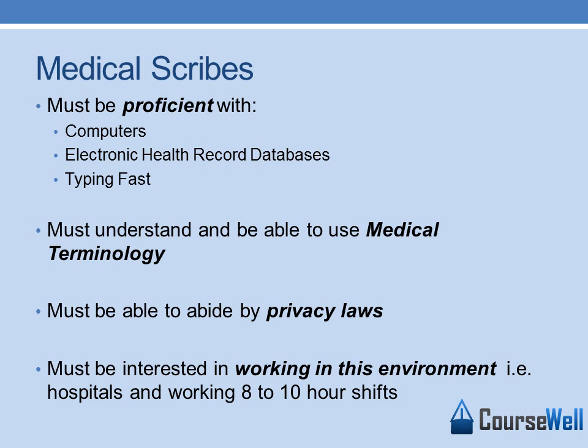You must understand and be able to use medical terminology. Physicians will be discussing issues in medical terminology because that is what they are used to and what the field is about. They may also use medical abbreviations, so when the doctor is discussing something to put in the health records, you must understand what he or she is talking about so you can update the records accurately.